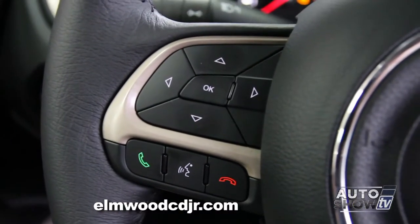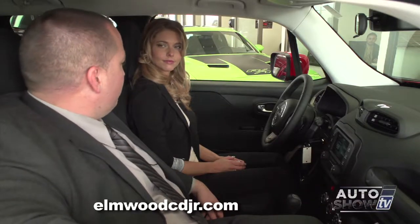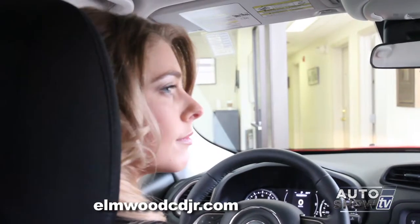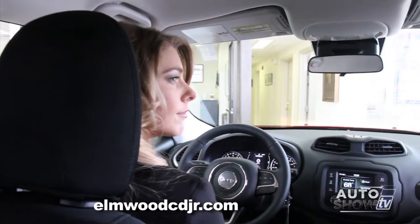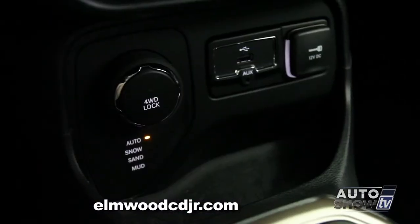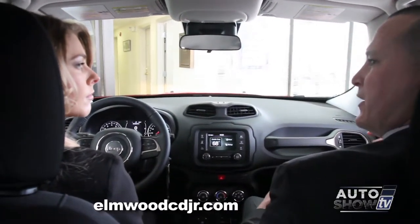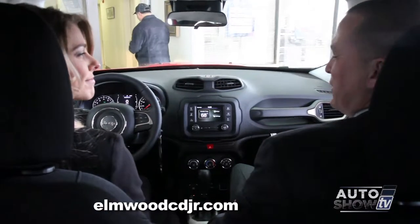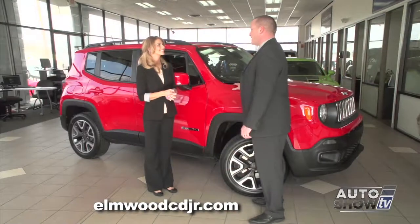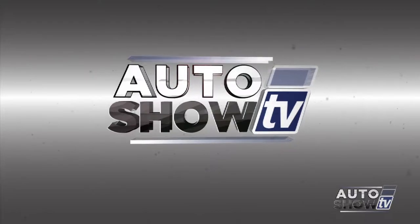The Renegade also comes standard with Bluetooth. And of course we can't wrap it up without talking about the four-wheel drive system. This is a full-time four-wheel drive system that requires no driver input — it senses wheel slippage and transfers power from the slipping wheels to the non-slipping wheels to keep you moving forward. There's also a selector switch that lets you choose the terrain: snow, mud, or sand, telling the vehicle how to shift and where to transfer power. This vehicle is staying true to its Jeep heritage. Next up, we check out Chevy's new SUV at Cerrone's.